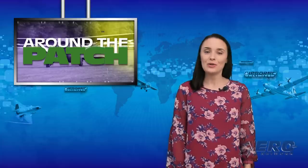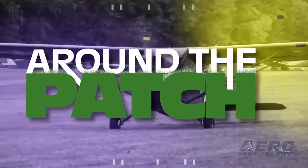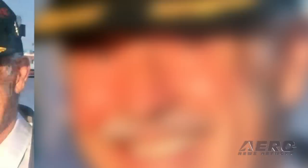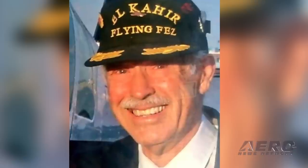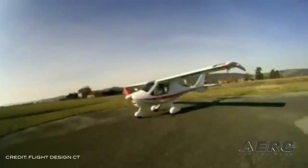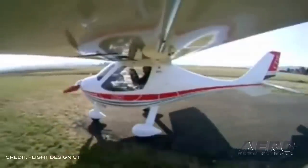Welcome back. It's time to take a quick look at a few short stories coming out of the aviation industry in today's Around the Patch. The NTSB determined the probable cause of the 2017 plane crash, which killed commercial-rated pilot Jerry Naylor, was the pilot's decision to fly with his dog. Naylor was making a personal flight in a Flight Design CTLS-W when the NTSB believes the dog likely came into contact with the flight controls during landing.